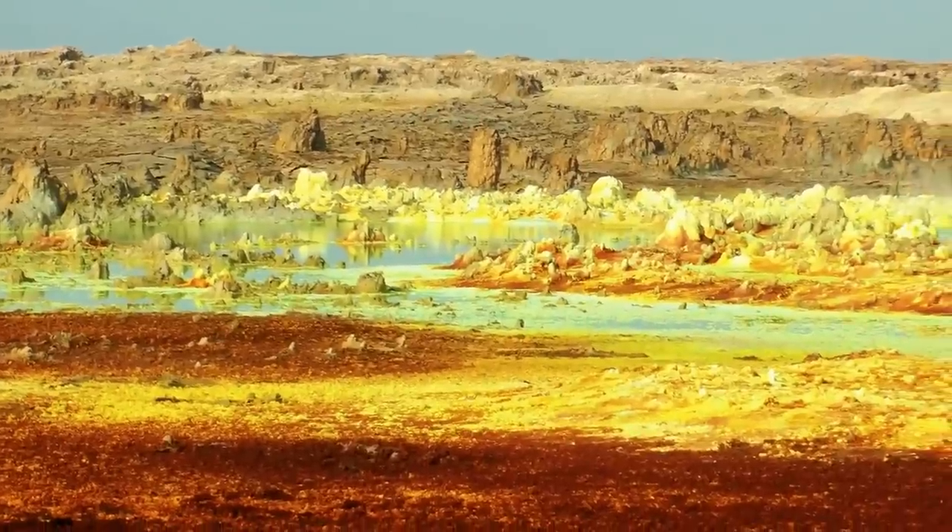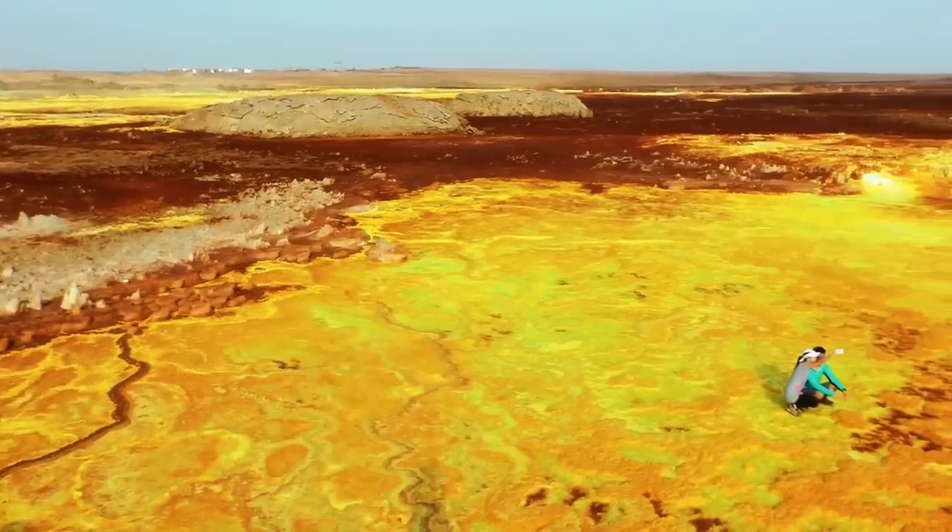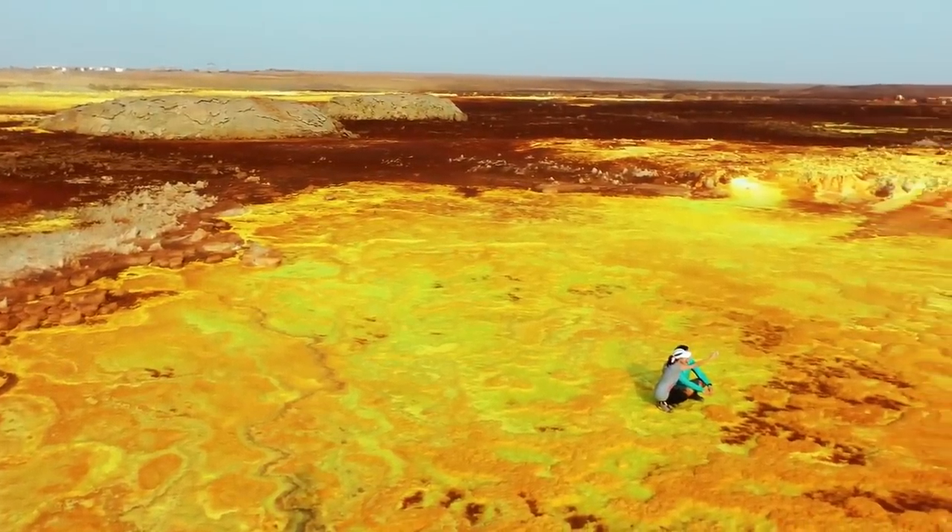It has lava lakes, salt lakes, volcanoes, and colorful acidic springs. One of the more notable things about the Danakil Depression is the remains of the human fossil Lucy, which dates back to 1974.